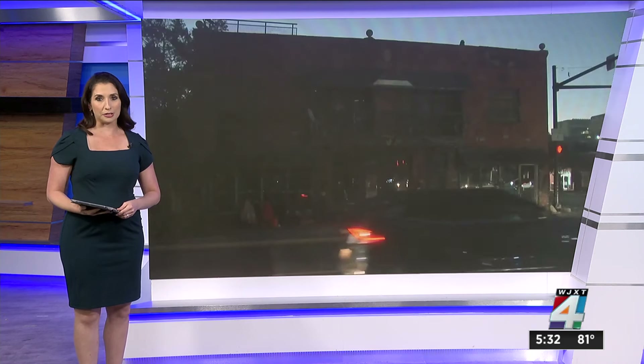Next week, city leaders will talk about ordinances which have passed that would designate the famous Whetstonian building a local landmark. And there's a good chance you've seen this building near State and Union Streets and wondered what it was. City leaders say it is considered to be one of the last remaining historic commercial buildings in the La Villa neighborhood.